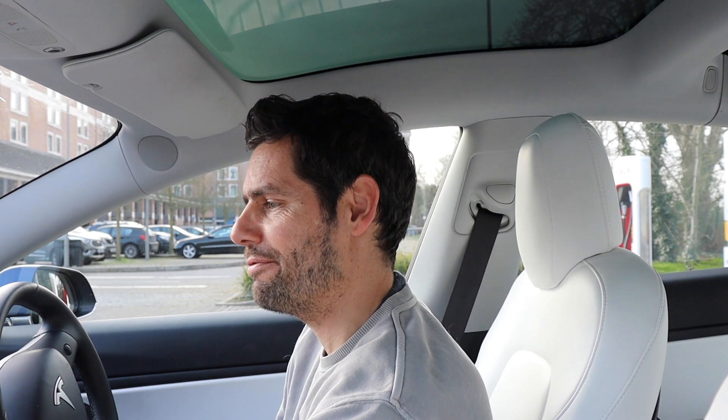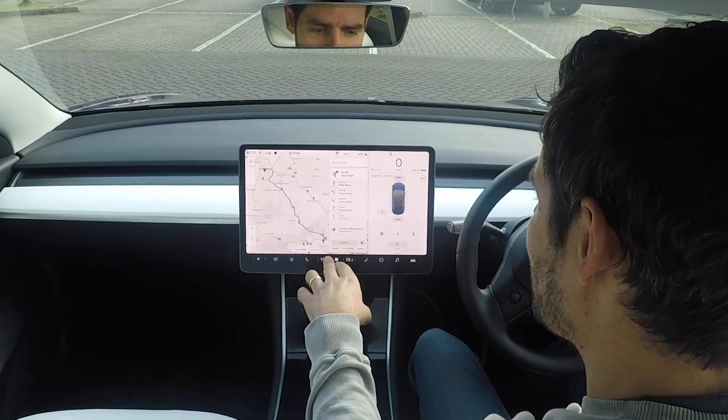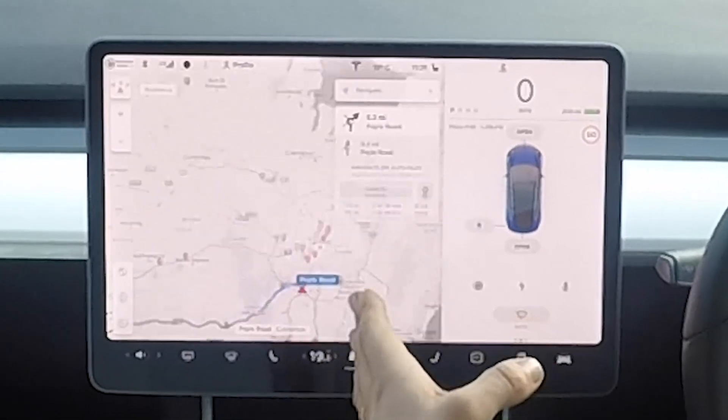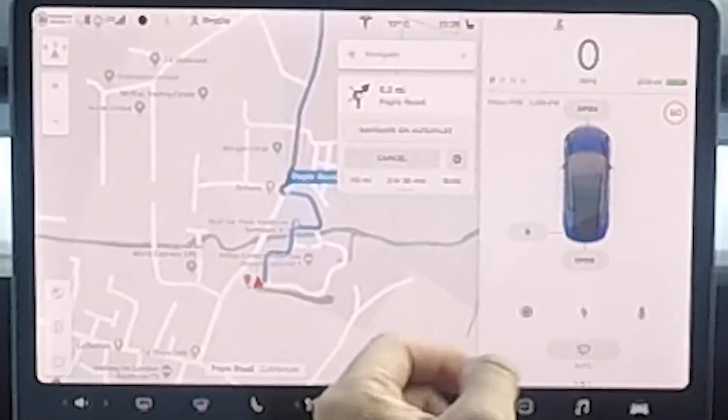First port of call for me today is to go from here, right on the edge of London at Heathrow, up to Birmingham for a dinner where I'm speaking at an event this evening. So let's just plug that into the sat-nav. That's the hotel I'm staying at in Birmingham. That tells me it's 115 miles away, it's going to take me two hours 38 minutes, and when I get there I'll have 32% of energy left in the battery. I've got 260-ish miles in the battery right now — it's not fully charged, but that's what the state of charge is. Plenty of mileage to get me where I need to be without range anxiety. So let's give the car a run on the motorway.